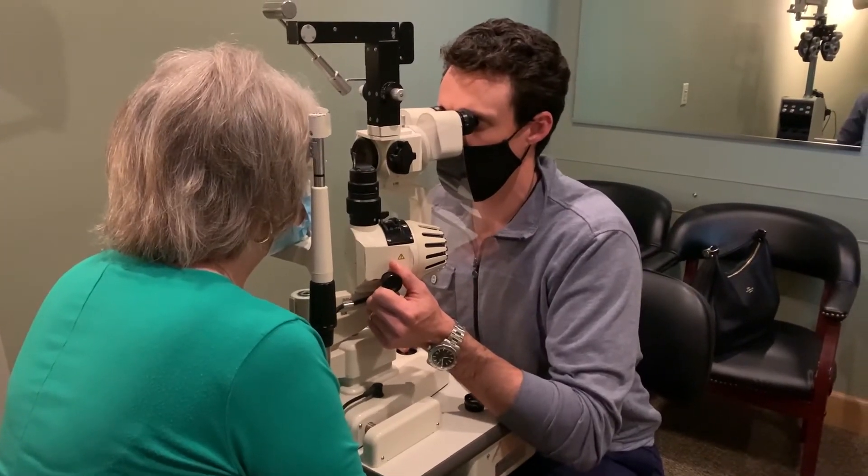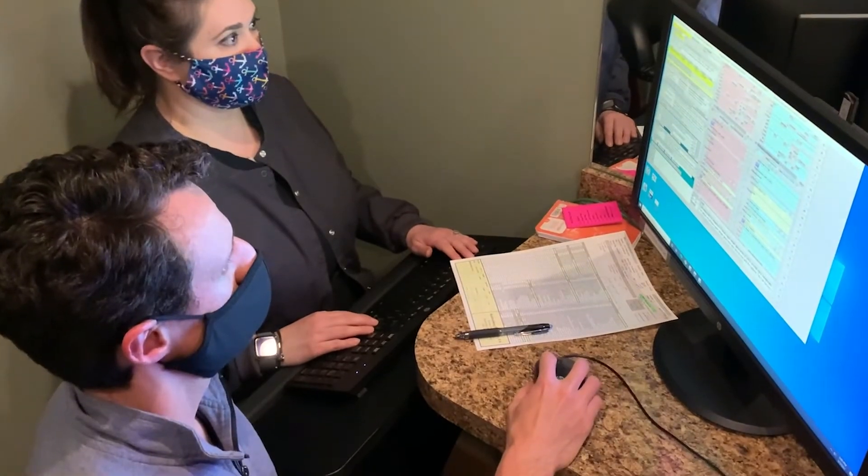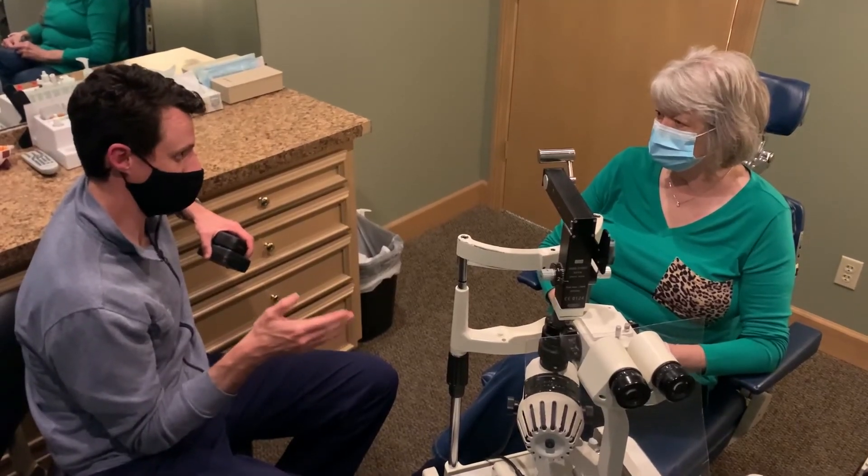This lens is just another part of our arsenal that we can use to really tailor a patient's vision to give them the best possible vision that they need and want for their lifestyle.